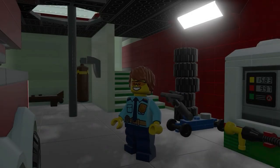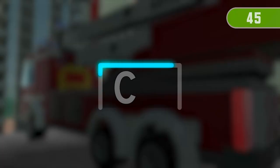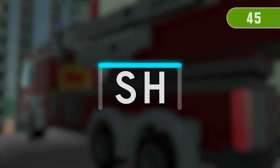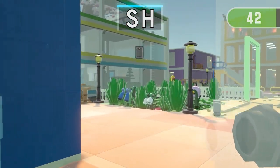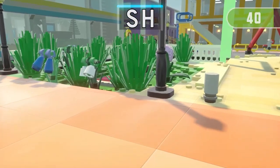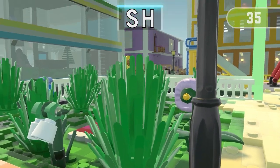Get ready for the next run! 3, 2, 1 — Find three things containing SH! One! One!